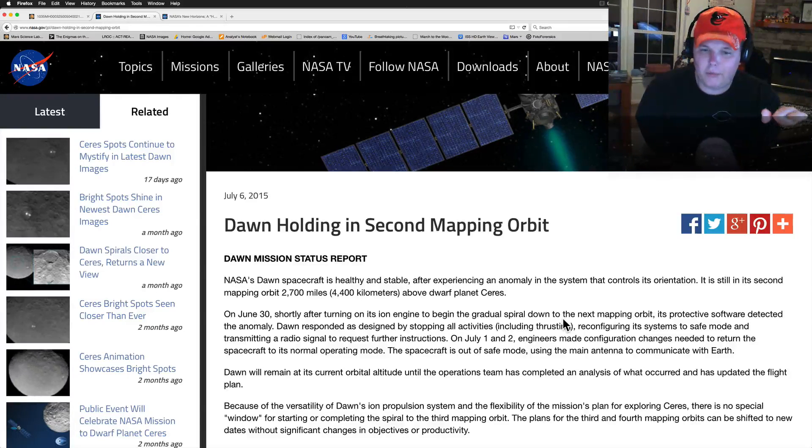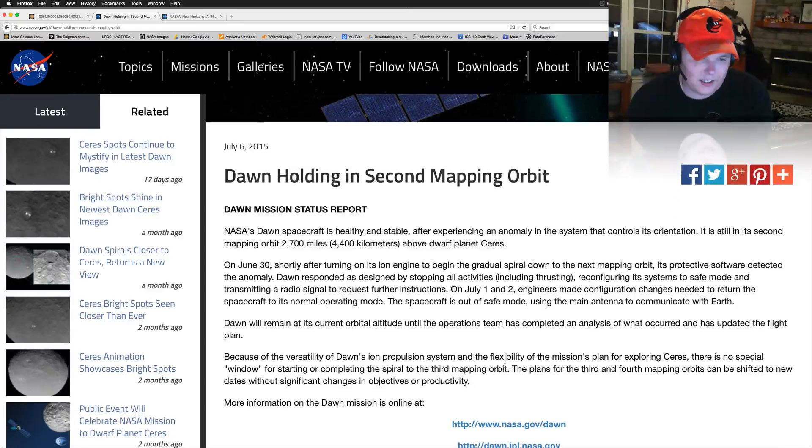On July 1st and 2nd, engineers made configuration changes needed to return the spacecraft to its normal operating mode. The spacecraft is out of safe mode and using its main antenna to communicate with Earth. They've got it out of safe mode, but here's the kicker: Dawn will remain at its current orbital altitude until the operations team completes an analysis of what occurred and updates the flight plan.